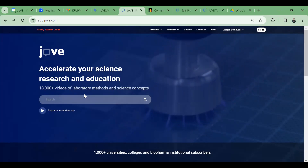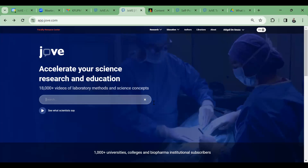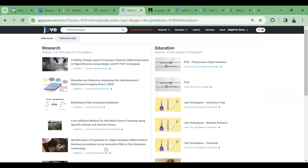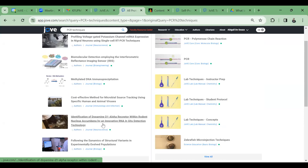Abigail closed by sharing her email address in the chat and noted the recording will also be available for faculty to access. She invited everyone to get in touch for one-on-one demos, course integration support, or any queries. A feedback link was also shared, which goes directly to the librarians as well.